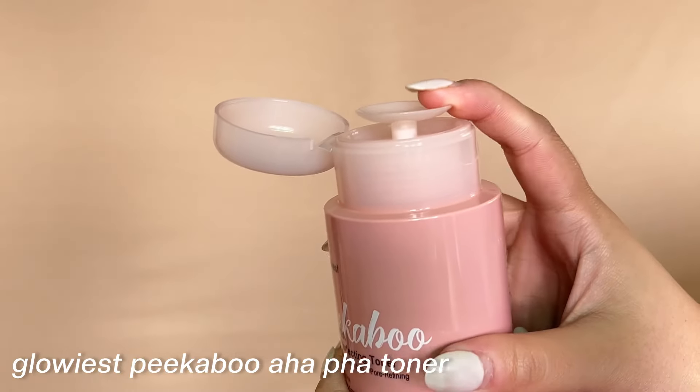The next toner is from Glowiest — the Glowiest Peekaboo AHA Skin Perfecting Toner — a multitasking toner. It does three things in one single step: if you have very light makeup or just sunscreen, it will remove your makeup, cleanse your skin, and tone your skin. Even though it's an exfoliating toner, it's ultra gentle. It contains AHA and PHA, which are ultra gentle, providing mild exfoliating properties, plus salicylic acid.